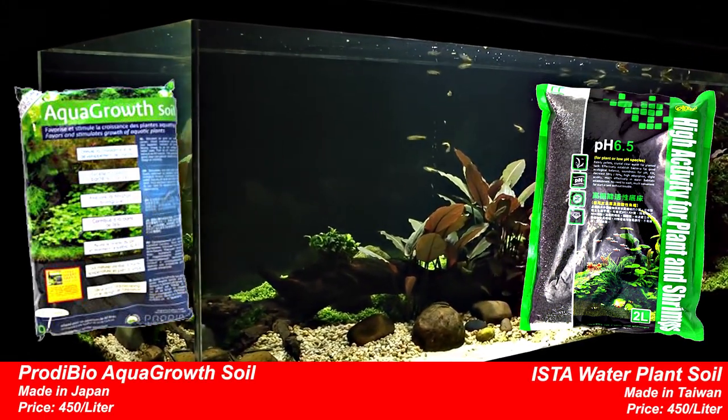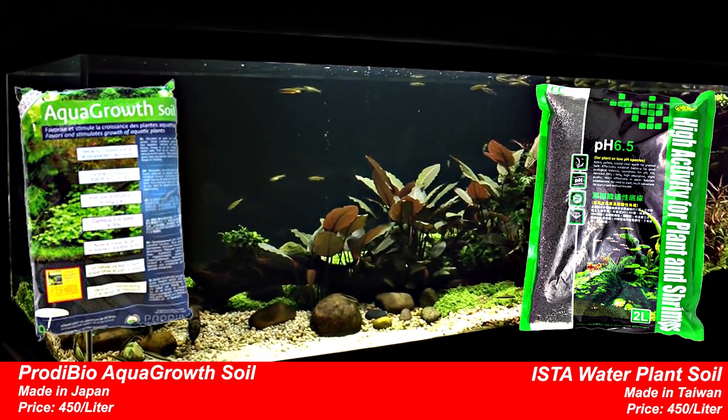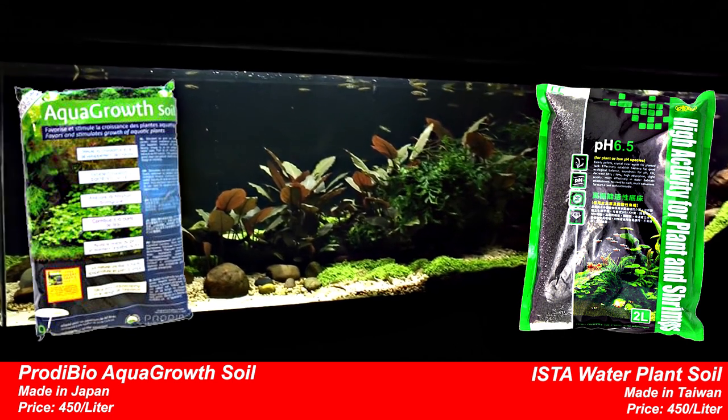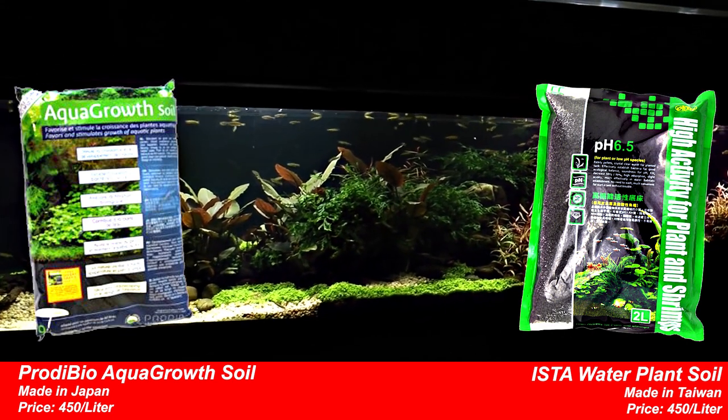We are comparing Prodibio Aqua Growth Soil and Water Plant Soil. Prodibio is a French brand, one is a Japanese brand, and the others are Taiwanese brands. This is a dual-brand soil comparison.